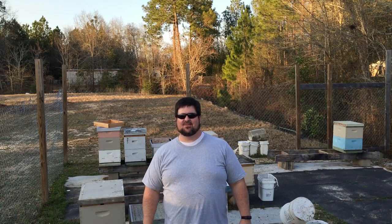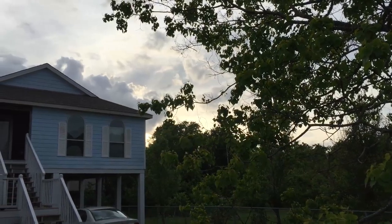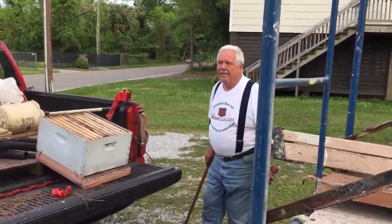Welcome back to the 628 Dirt Rooster channel where hobby beekeeping is a way of life. There goes the sun — reckon we can get this done before dark? Probably.